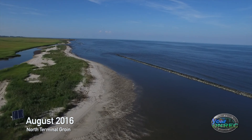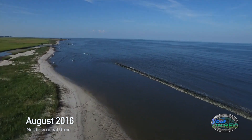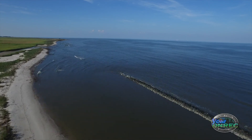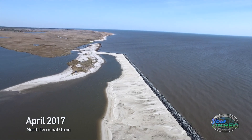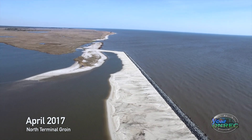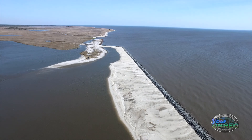Back before we started this project, there was a large breach that happened, and daily tides were going in and out and the beach was eroding. The North Terminal Groin is essentially a wall — when waves come, it hits that wall and protects the beach on the south side.